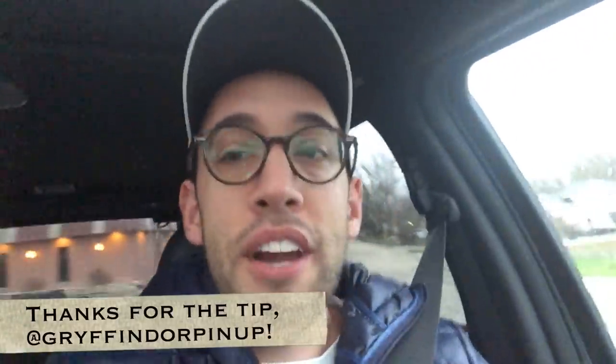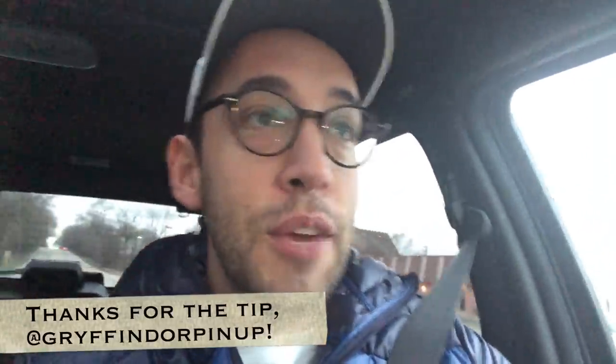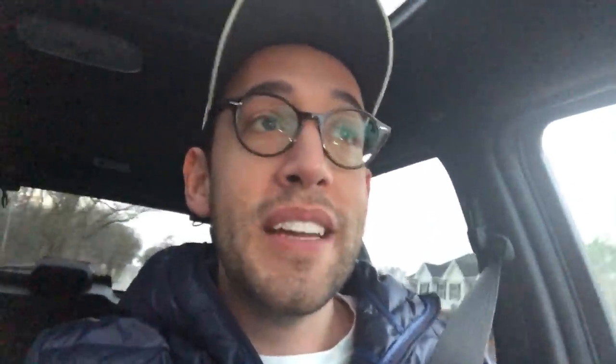I was at Target the other day and noticed all of the Harry Potter stuff was on clearance, but the wands were not. I'm going back to my Target to see if perhaps they are now on clearance. I just grabbed my phone and left the house. Let's go see what else they have and if these wands are indeed on clearance.